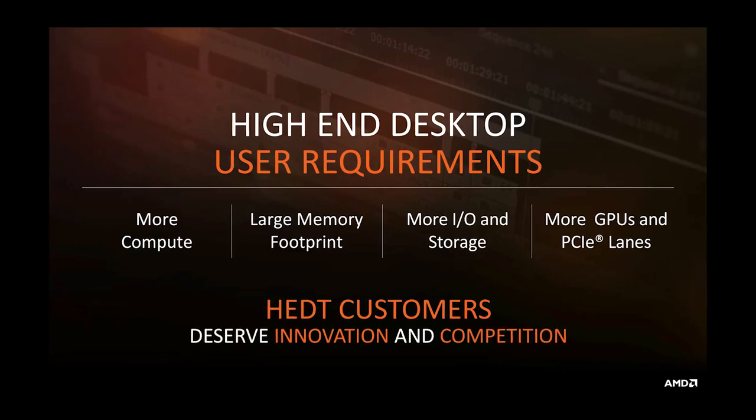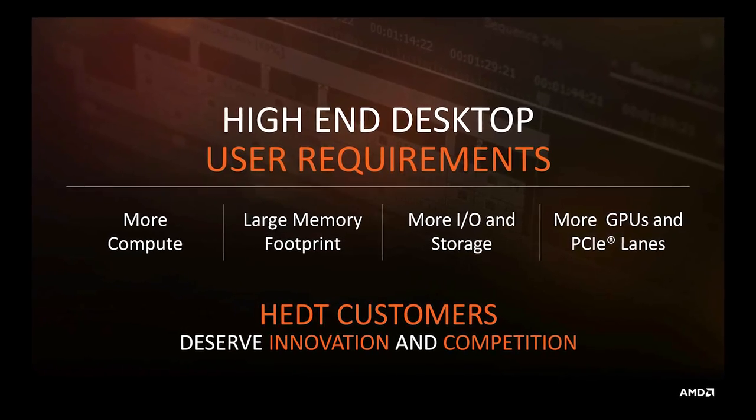In summary then, to gamers — unless you're hardcore into CPU encoding your Twitch streams while you play, which we will be testing in our full review — Threadripper is not too relevant. But to folks like me, Ryzen Threadripper looks like a game-changer.